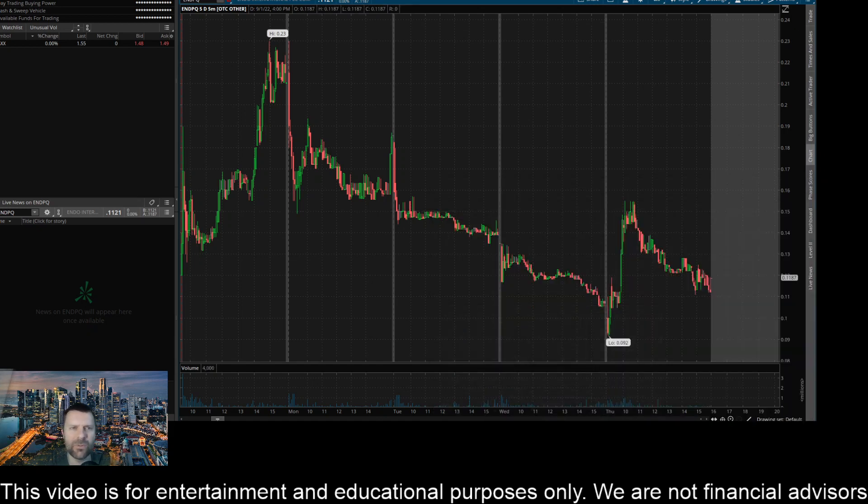Hey everyone, this is James with WSTrades.com. I want to provide an update here on ticker ENDPQ, or Indo International.